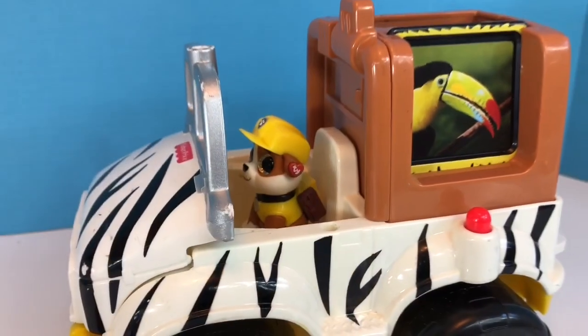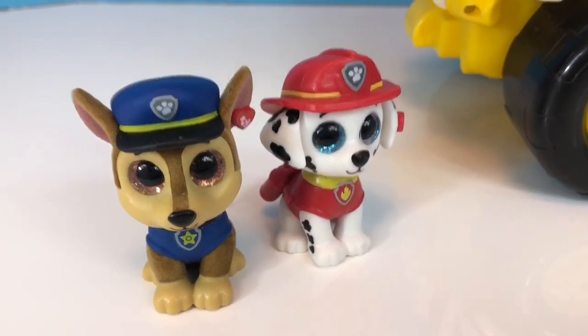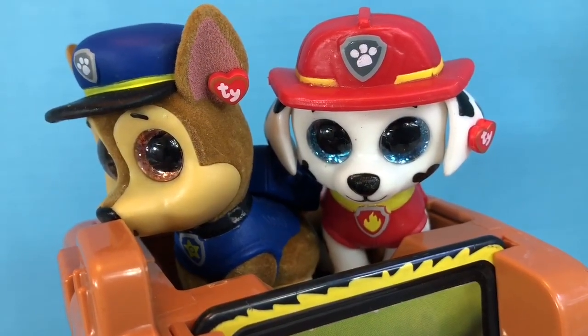Since there is only one seat in the front, Marshall and Chase will ride in the back. Everyone is buckled in and we're ready to go on our forest adventure.